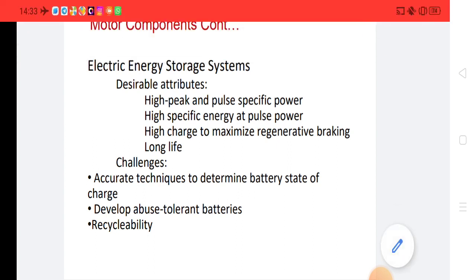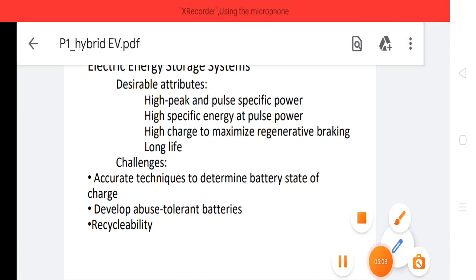Today we discussed about hybrid electrical vehicles. Thank you.